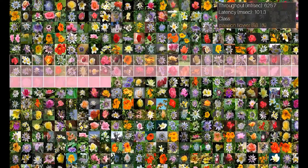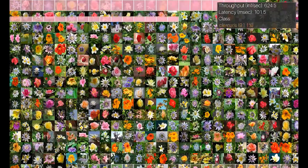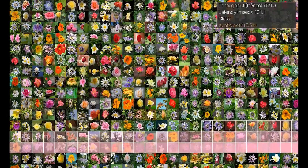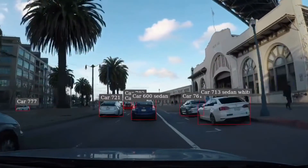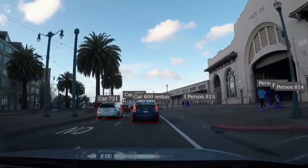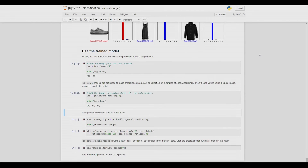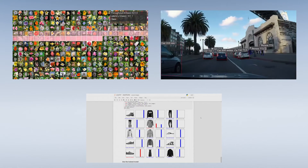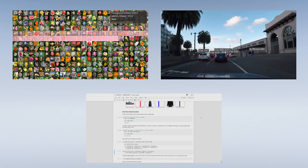Triton Inference Server is deployed on one of the VMs to perform image classification on flower images using the model we just trained. The second VM is performing real-time intelligent video analytics using NVIDIA's DeepStream SDK with TensorRT. A third VM is being used with TensorFlow and JupyterLab for AI model development and refinement. This is all possible because of NVIDIA's MIG capability on vSphere, allowing up to seven different workloads to all run on the same GPU.